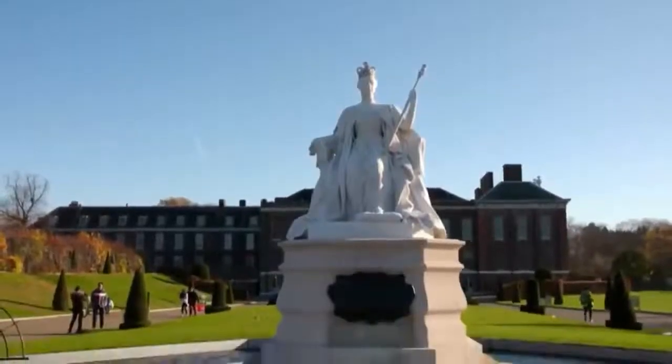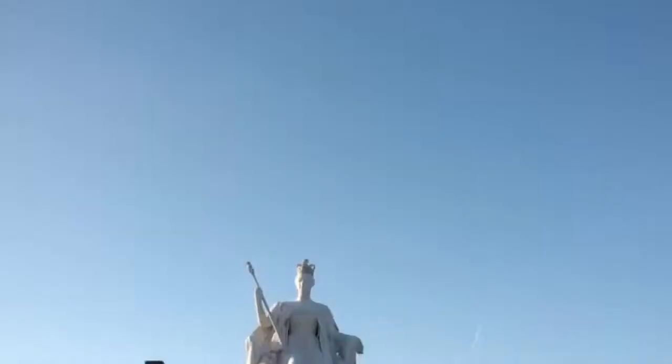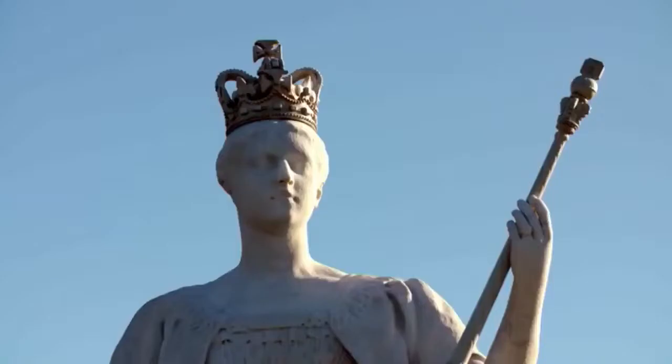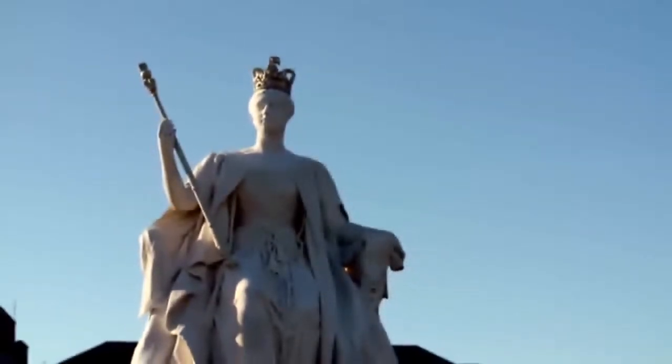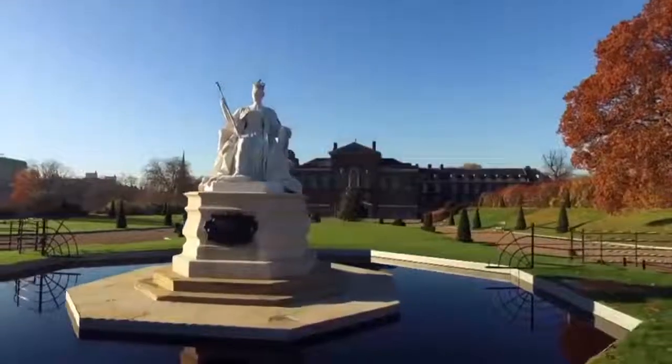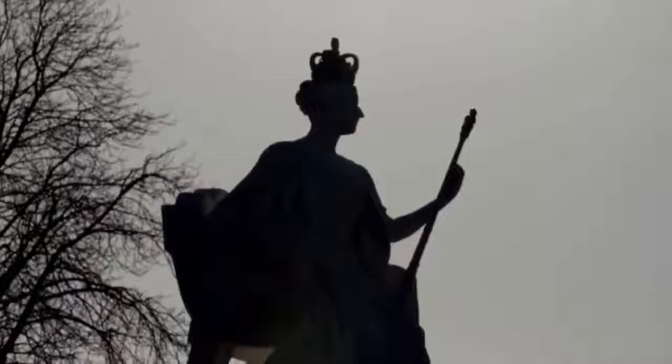She said, "It gives me great pleasure to witness the unveiling of this fine statue, so admirably designed and executed by my daughter." The rebel princess had pulled it off — the Queen loved the statue. Princess Louise carved several other public statues, but her best known is the one she made to stand here, guarding her mother's childhood home.